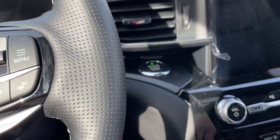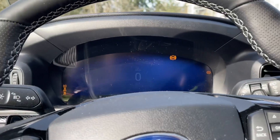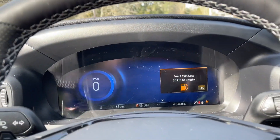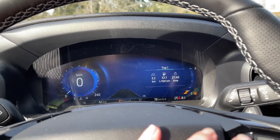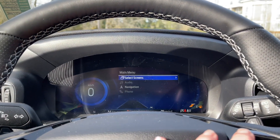This is a push start — foot on the brake, keys in the pocket. Push the engine start/stop button. On your dash, any important messages will appear, and you also have a menu you can toggle through for different options on the screen.